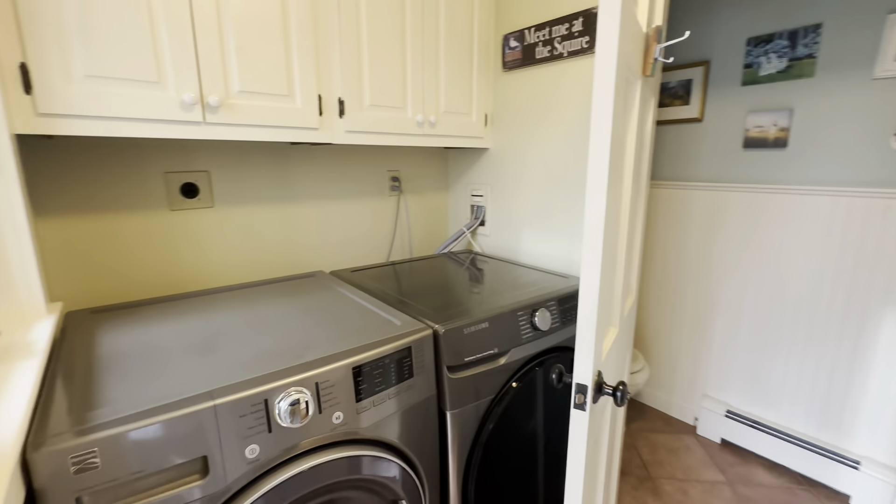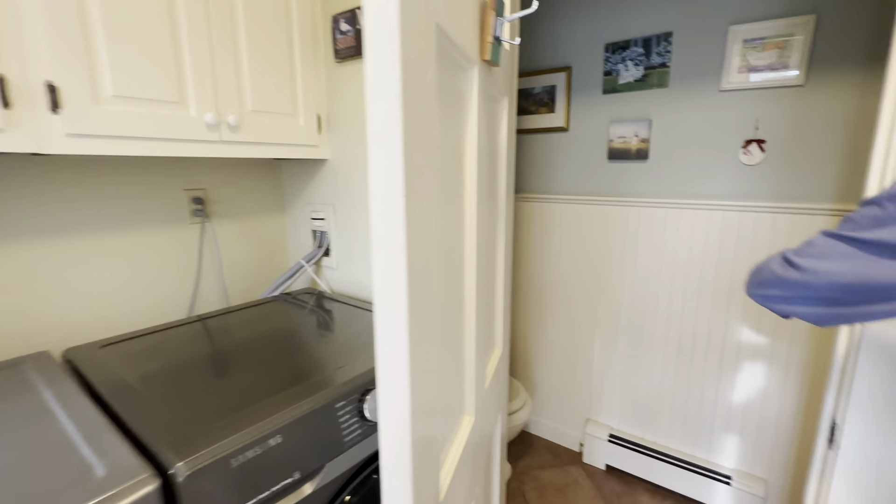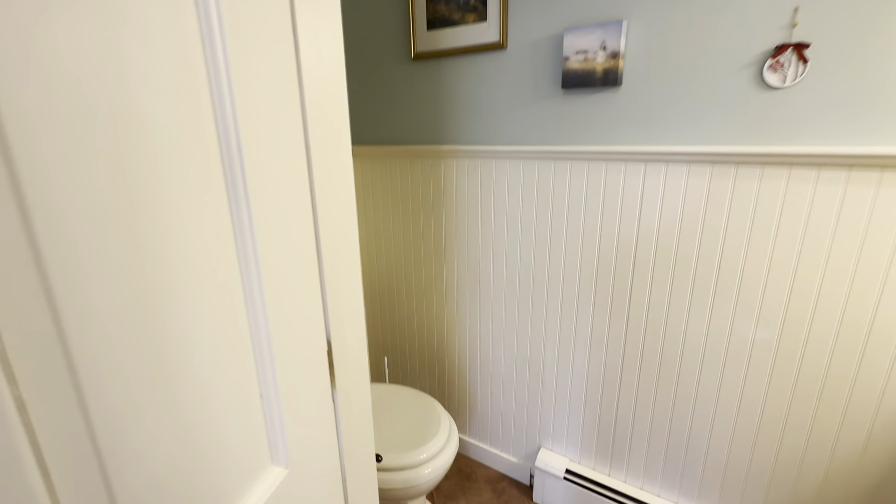Right here we have our one-car garage and a nice little side entryway. As you come in you will see laundry and a cute little half bath here.